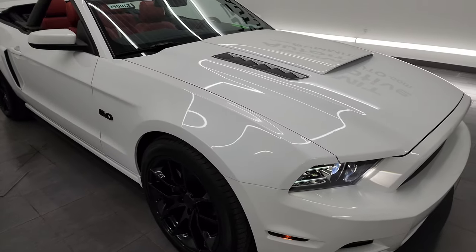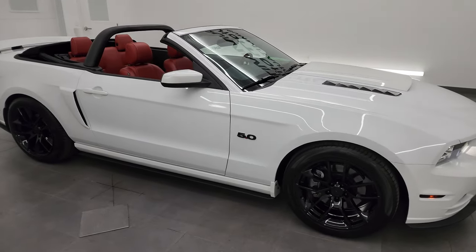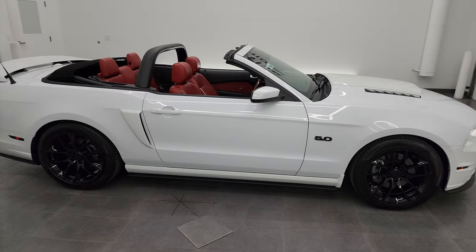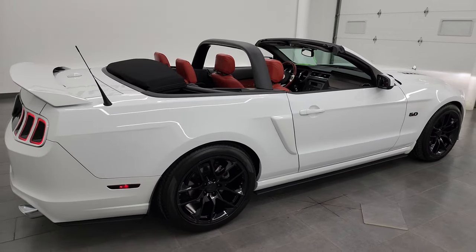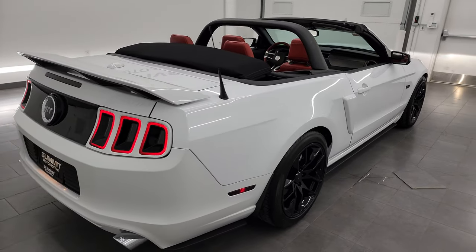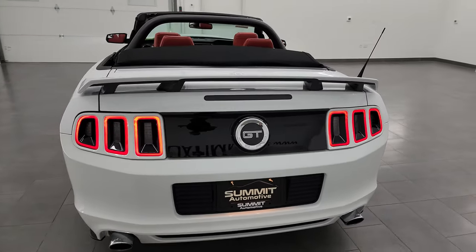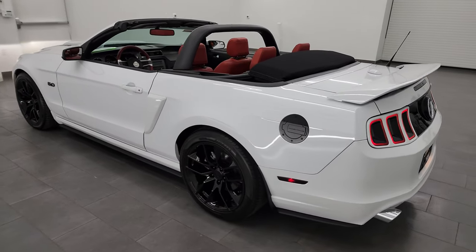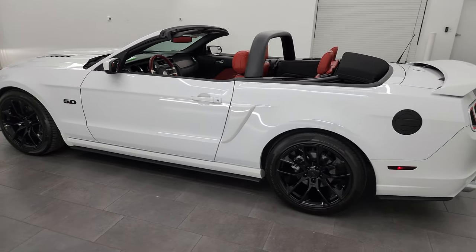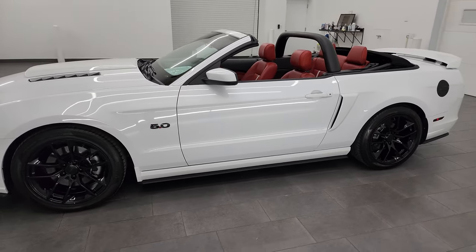I would highly recommend it from a quality and condition standpoint. Actually, let's do one more walk-around here with the top down so you can get a really good look at the car from all the different angles. I would highly recommend this car from a quality and condition standpoint. I'd have no problems shipping this one to Texas, Florida, New York, wherever. Whoever's going to get this car is absolutely going to love it.